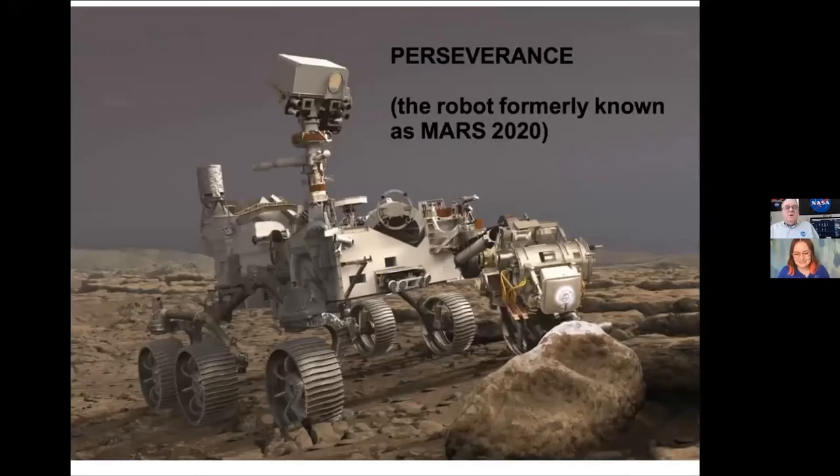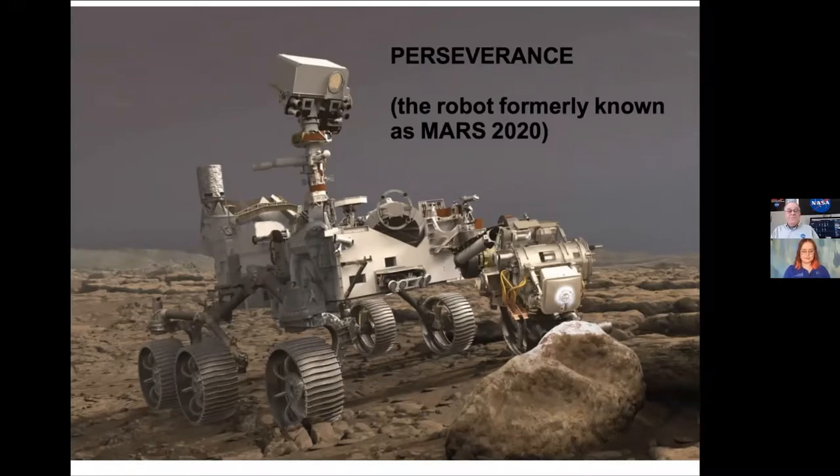Perseverance — the Mars robot, formerly known as Mars 2020, before somebody like you got to name it. The name Perseverance was picked. It's about the size of a big car. It's going to Mars, and this is an actual high-definition picture of Mars. It looks like tree stumps in the foreground, though. Maybe we ought to go there and see what those are. Mars is kind of a cool place — looks like someplace in the desert here.